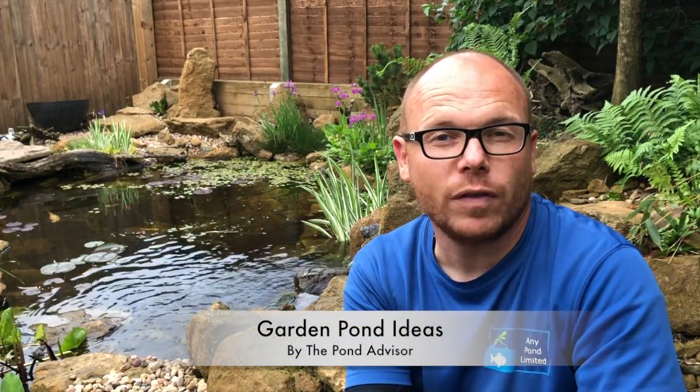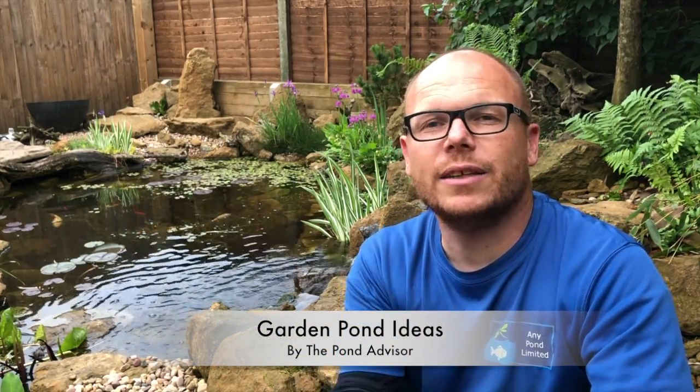Hi guys, it's Mark from minipond.com, your trusted resource in the UK for ponds and water features. Chances are you found this video because you're looking for garden pond ideas. In a second you're going to see a showcase about two minutes long — lots of pictures, big gardens, small gardens. It doesn't matter what size garden you have, you can have a pond in it. Thanks for watching and I'll see you in the next video.